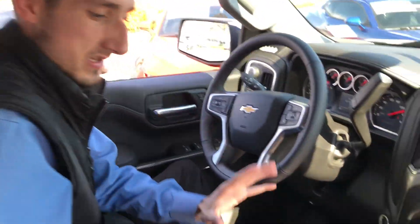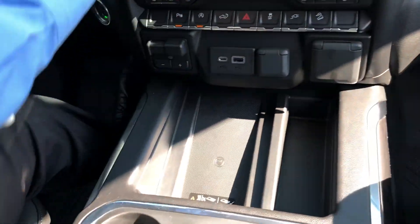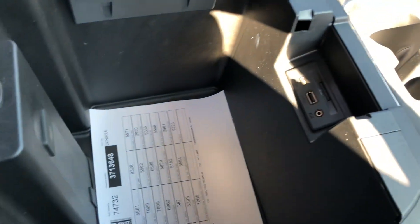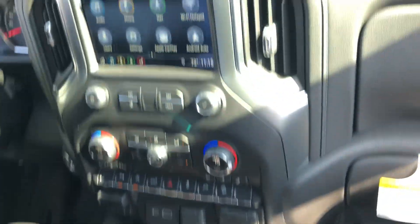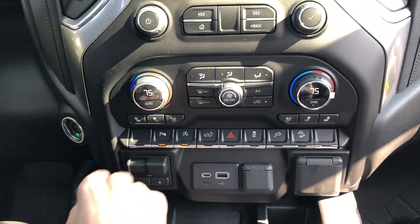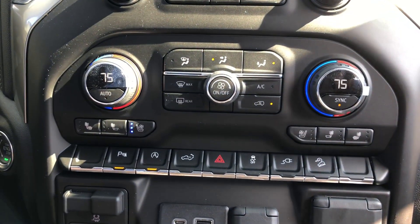Inside the front cabin this is a fully loaded LTZ. You have wireless charging for your phone, two cup holders, a phone holder, tons of storage, USB ports, and an aux port. You've also got a light, hill descent, a plug-in, traction control, hazards, tailgate auto-close, auto stop-start, and front and rear parking assist. It does have heated and cooled seats up front.